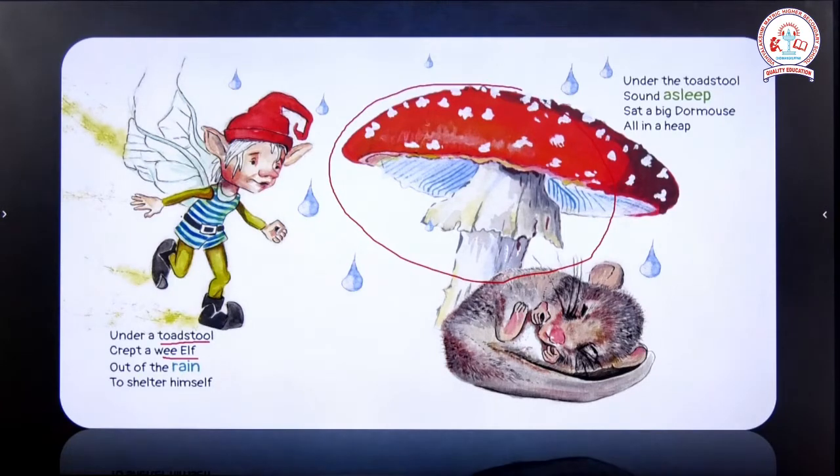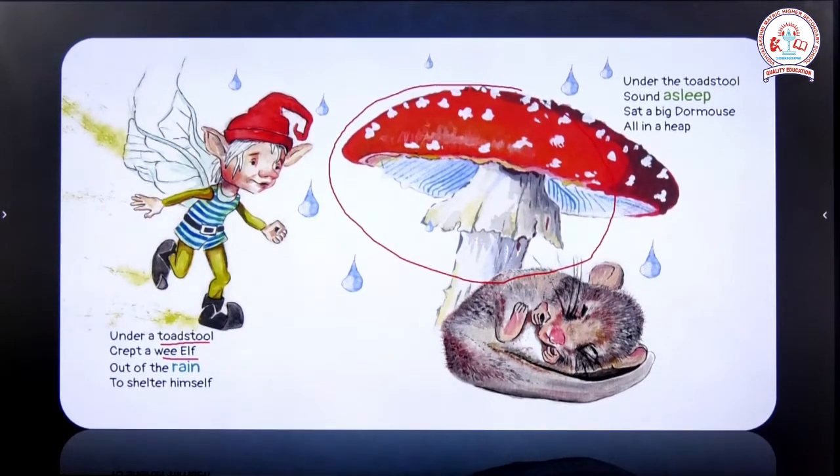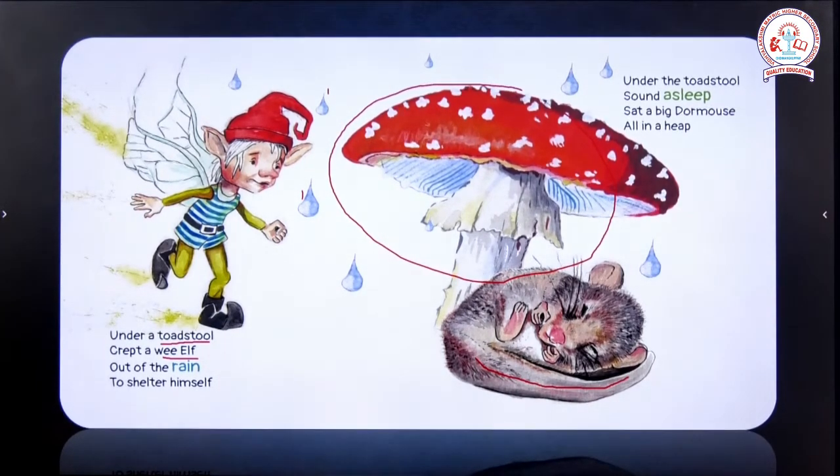With their magical powers, fairies can fly, cure disease and do many more things. A wee elf comes and takes shelter under the toadstool because it is raining — you can see the raindrops in the picture. 'Under the toadstool, sound asleep, sat a big dormouse all in a heap.' Already under this toadstool, you can find a dormouse. A dormouse is a kind of mouse which has a furry tail — very hairy and bushy. This dormouse is fast asleep, in a deep sleep, and it looks all in a heap, meaning it looks untidy.